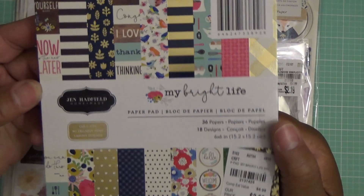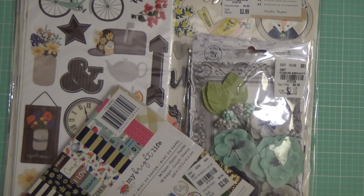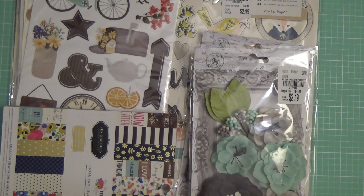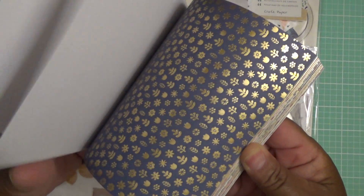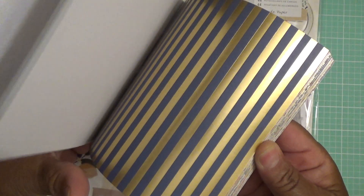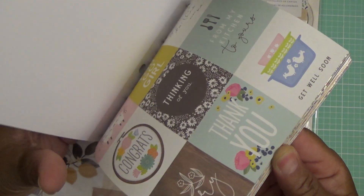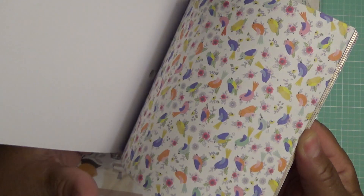From Jane Hatfield, this 6x6 paper pad, 36 pages, from My Bright Life. Let me page through it real quick. Some cut-aparts, bluebirds, more cut-aparts, kitchen themes. Really pretty. This page is my favorite. And then it repeats. Really cute paper pad.